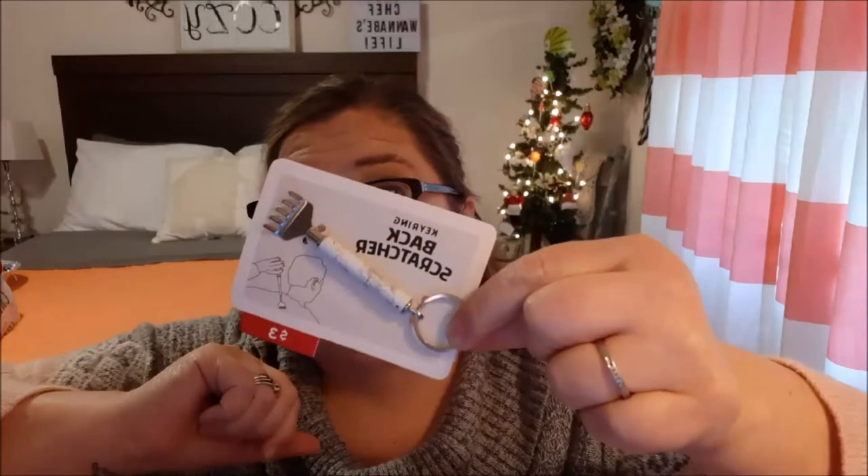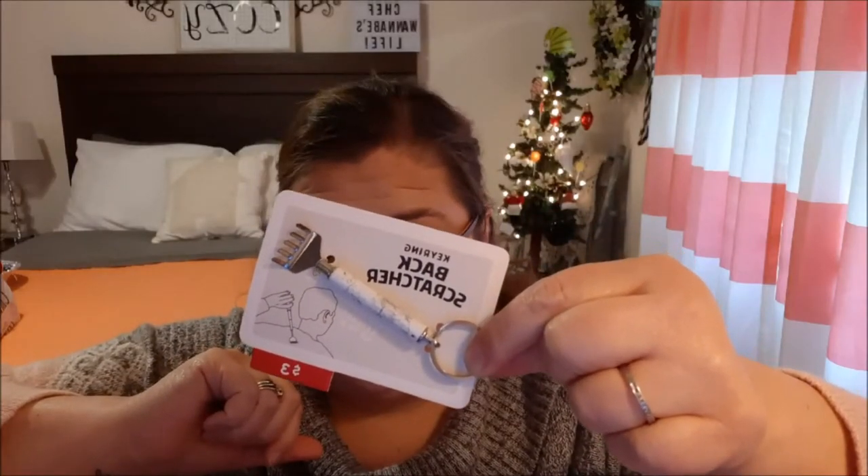How about this cute back scratcher? It extends out to about six inches and fits in a pocket — it's a key ring back scratcher! My husband is always asking me to scratch his shoulder blade; now he can itch his own.